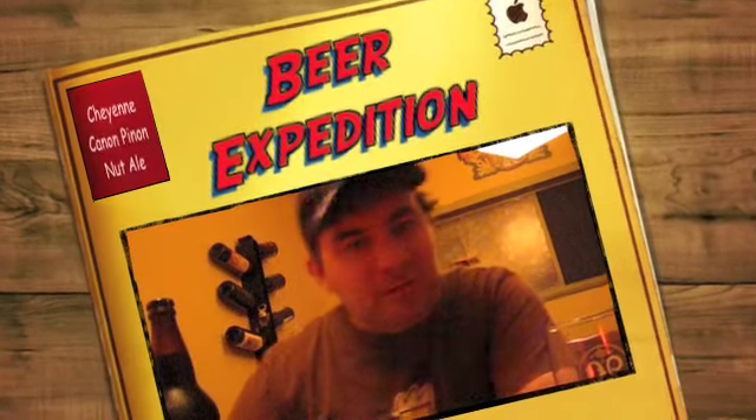Hello, it's me, Norm, again from MyBeerQuest.com. Today's beer — I've got a special one here. It's a specialty beer from Bristol Brewing.